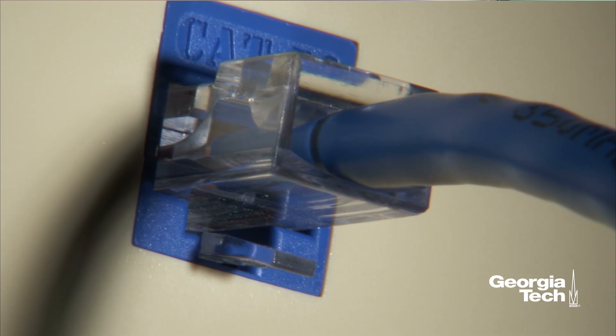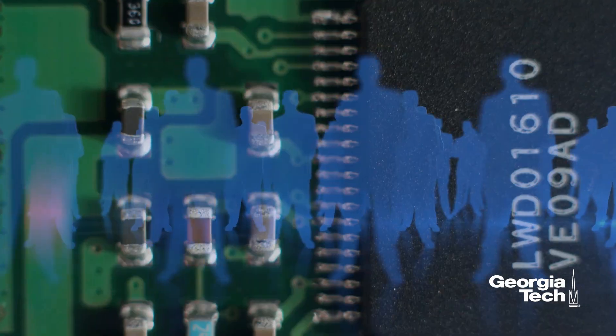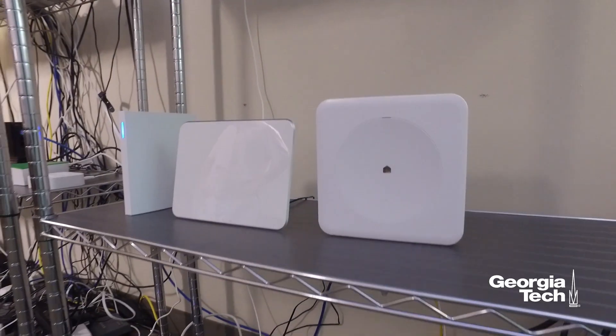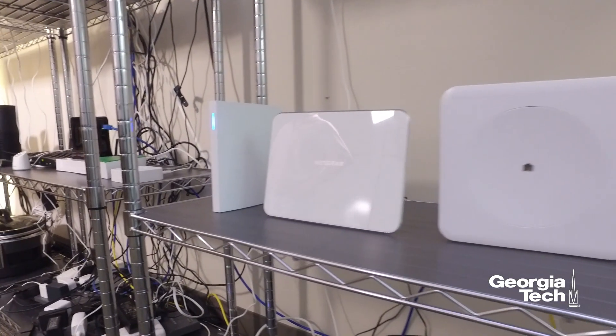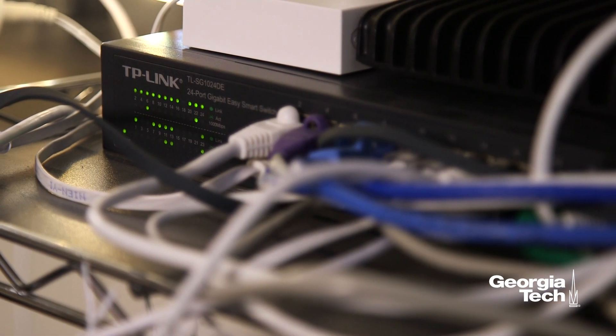VPN Filter is a piece of malware that infects what can be referred to as Internet of Things devices, so this is commonly routers and things like that. Right now, estimates are that about 500,000 devices are actually infected with this malware. There are a number of brands actually being affected by this threat that include Linksys, Netgear, TP-Link, as well as some NAS devices like QNAP.